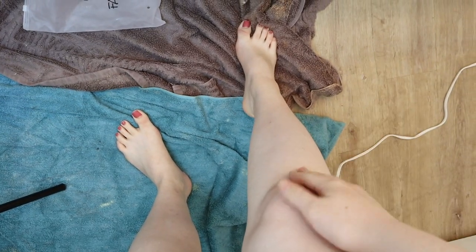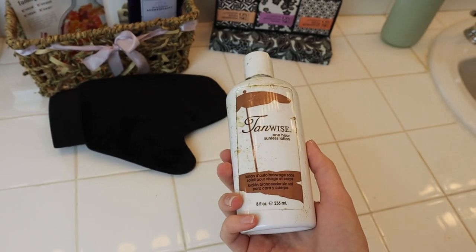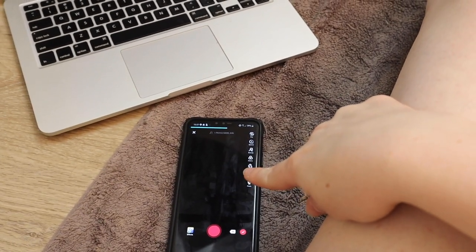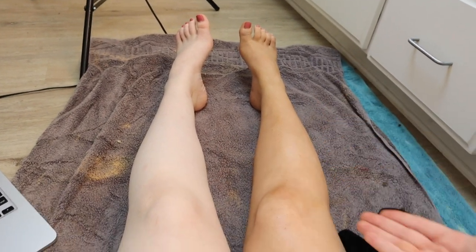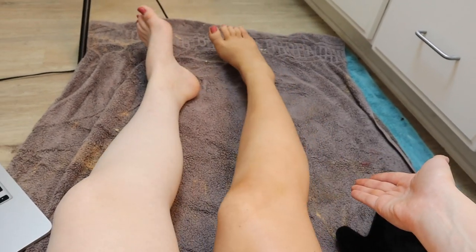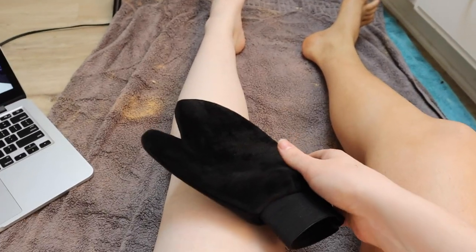Now that I am exfoliated, shaved, and ready, it is time to grab my tanning lotion, which is the Tanwise One Hour Sunless Lotion — that is what I use. I was also filming a TikTok on how I do this while watching TV, and now I am actually about to get this tan going. You get to see one leg with an application and one leg without, since TikTok saw it first.